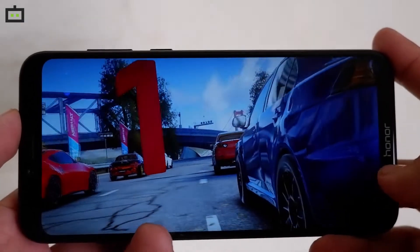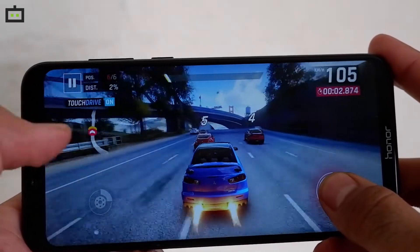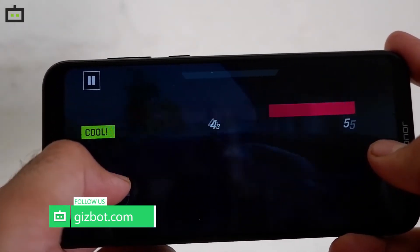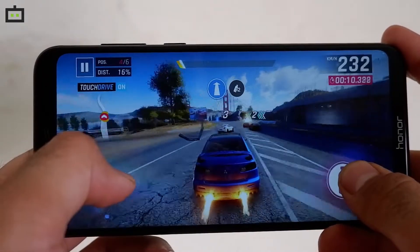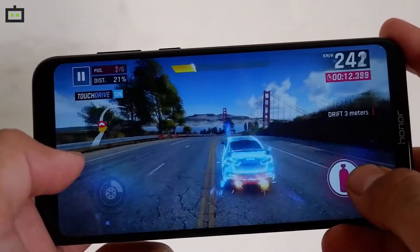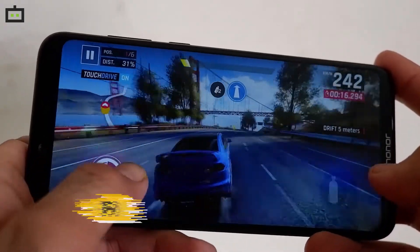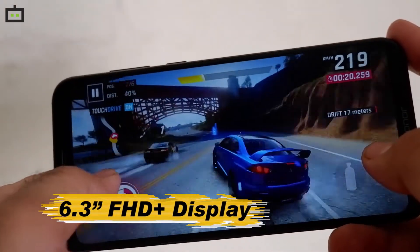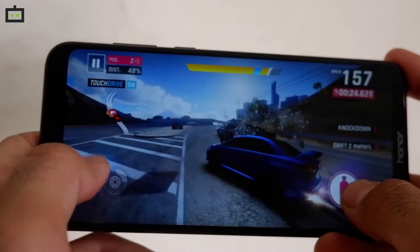Honor Play is a game-centric smartphone and we were quite eager to understand how the GPU Turbo technology enhances the overall gaming experience on this smartphone. So we downloaded the latest and most graphical-intensive game Asphalt 9 Legends from Google Play Store. As you can see on the display, the graphics were rendered beautifully on the 6.3-inch Full HD Plus display and we did not encounter any performance issues even after 10-15 minutes of continuous playback.